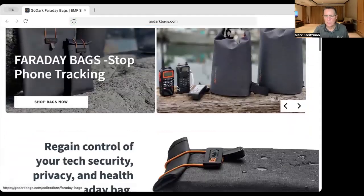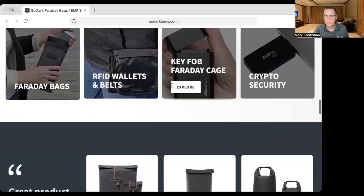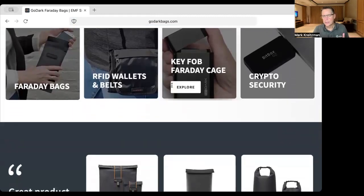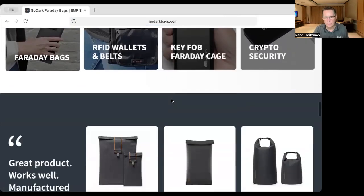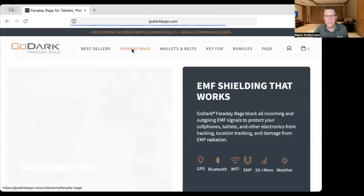So let's go to the GoDark website. This is the main page, and we'll quickly scroll down to show you what's on this page. They have products to keep your crypto secure, to keep your key fob, your RFID wallets, and of course, Faraday bags.